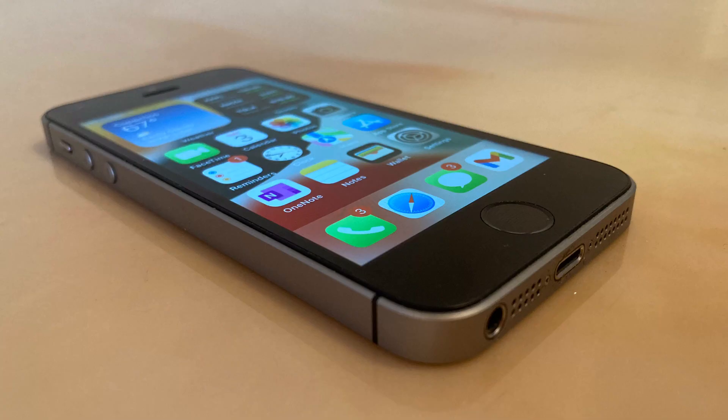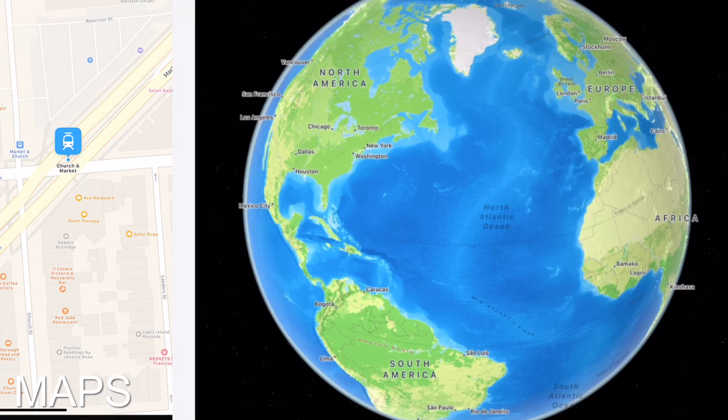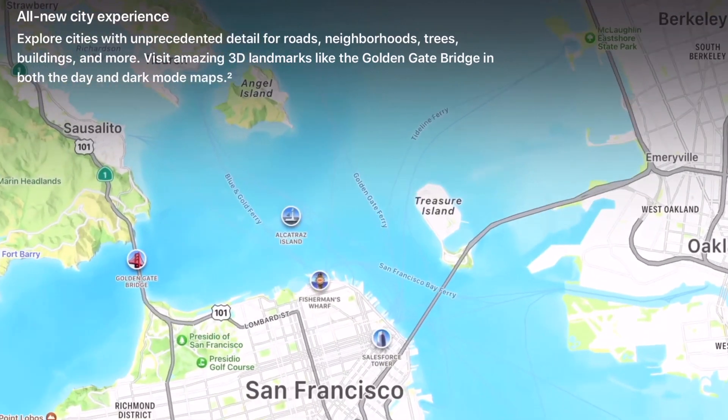Another app which has some features absent is Maps. The interactive globe, which is similar to Google Earth, is absent, and the new detailed map view is also absent. Otherwise, the other features are fully available.